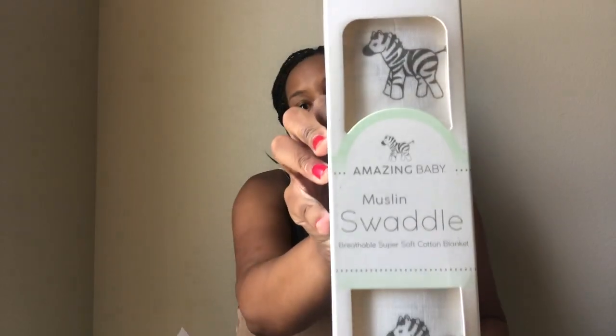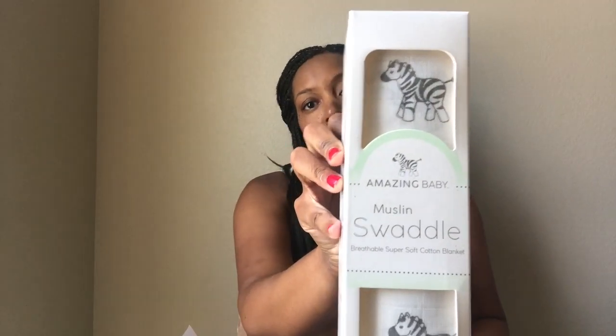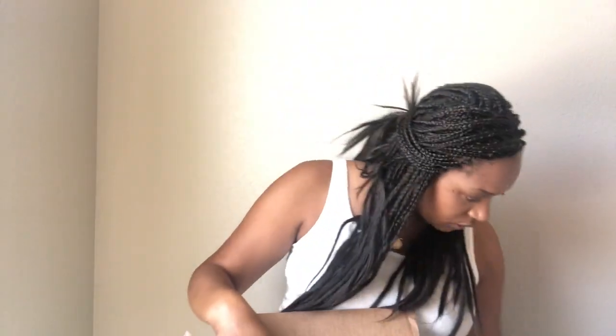Inside, there's a muslin swaddle which is really cute — kind of gender neutral, black and white, really cute. And there's another Dr. Brown's anti-colic bottle, five ounces.